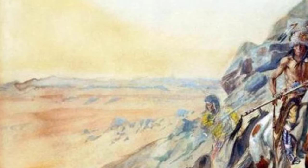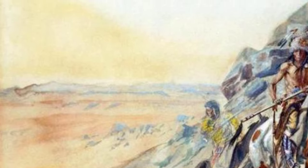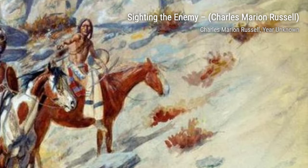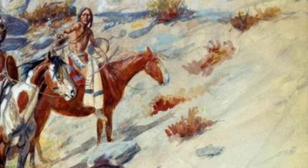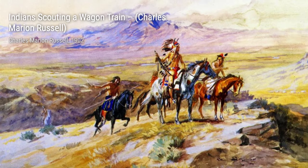In Indians Discovering Lewis and Clark, Russell depicts the moment when Native Americans first encountered the Lewis and Clark expedition. The curiosity and wonder on their faces make this painting a significant portrayal of cultural exchange.